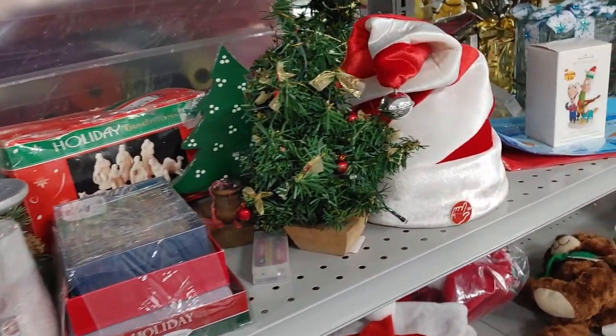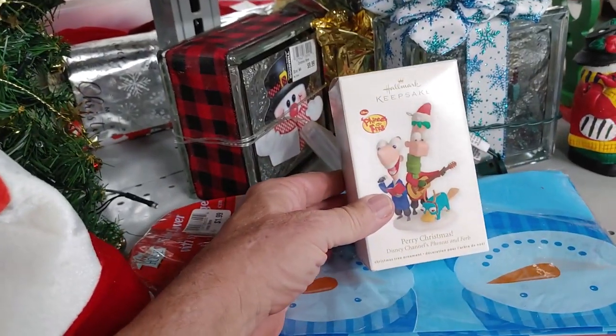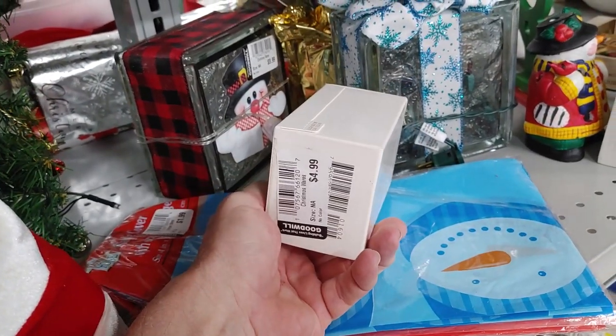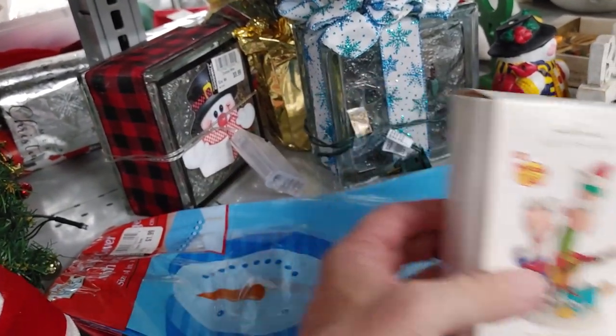As I continued down the aisle I saw another Christmas ornament — it was made by Hallmark, it was Phineas and Ferb. They were asking $4.99 for it, and these go for $20 online.